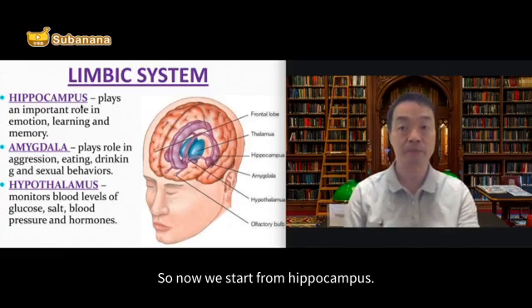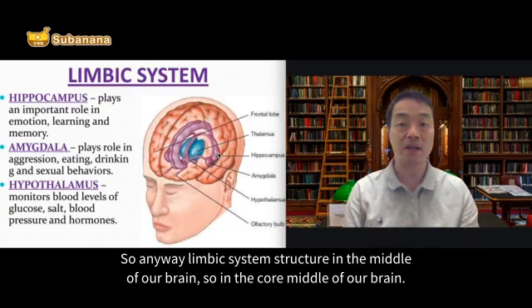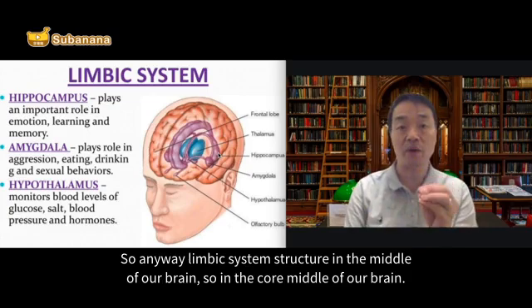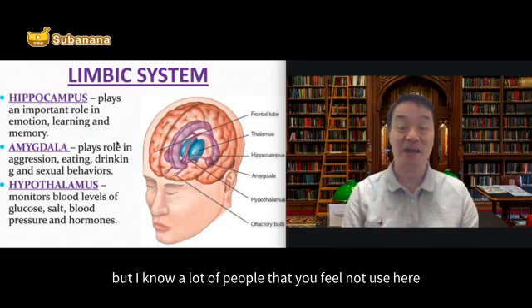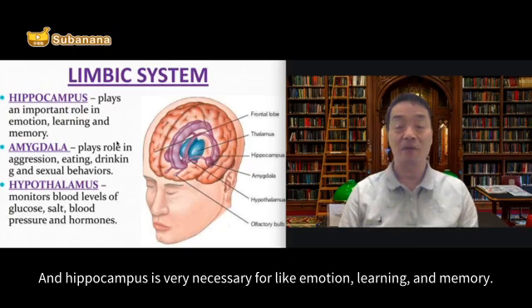So now we start from hippocampus. Where can you find the hippocampus? Hippocampus is somewhere here. The limbic system structures are in the middle of our brain, in the core middle of our brain. Why do we call it hippocampus? Because the shape looks like a seahorse — hippocampus. Keep in mind, hippocampus is very necessary for emotion, learning, and memory.